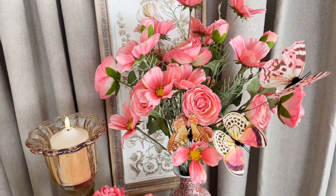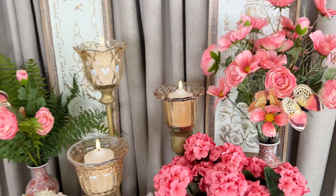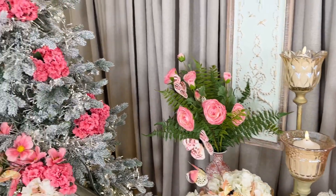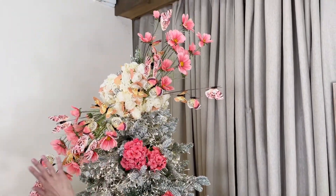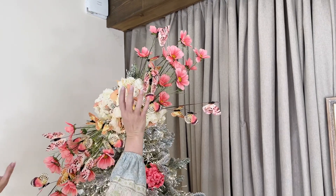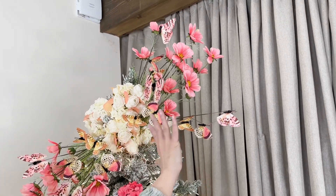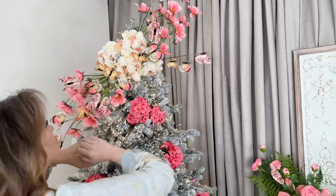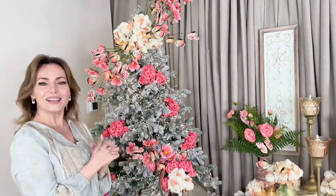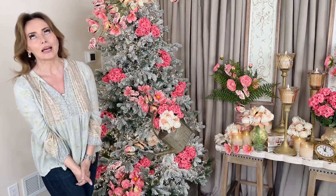But then the pièce de résistance definitely has to be our springtime butterfly tree. Who wouldn't love a springtime butterfly tree? This is going to have the roses and the beautiful flowers and then the butterflies like flying out — like you opened up the top and the butterflies came flying out. Isn't that the prettiest thing? I love that.